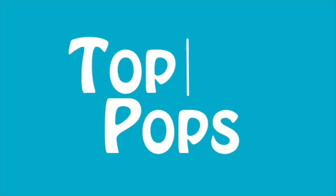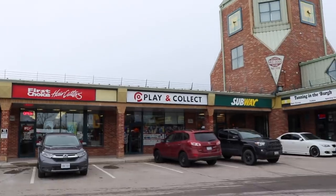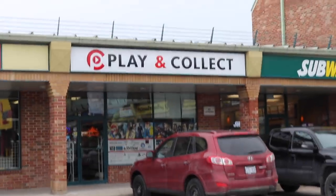They always have cool stuff behind the counter and they always have a bunch of really cool new ones that we can check out. So anyways guys, let's get started. Okay guys, we made it to Play and Collect, so let's go in.